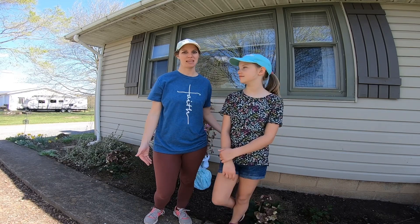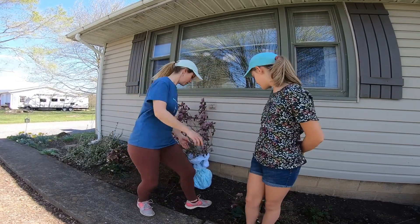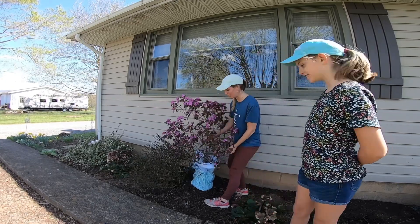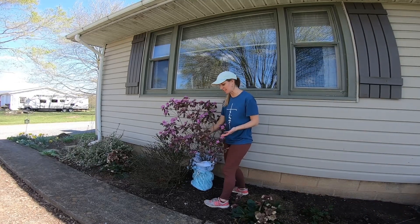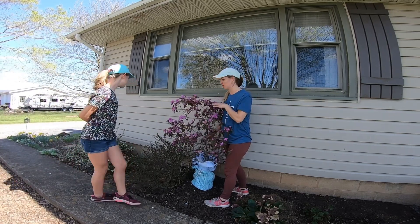I actually got this beautiful rhododendron — you can probably see it. Someone was selling it on Facebook so I'm so excited. Look at it, it's like chest height! I got this for ten dollars this morning, so I'm so excited.